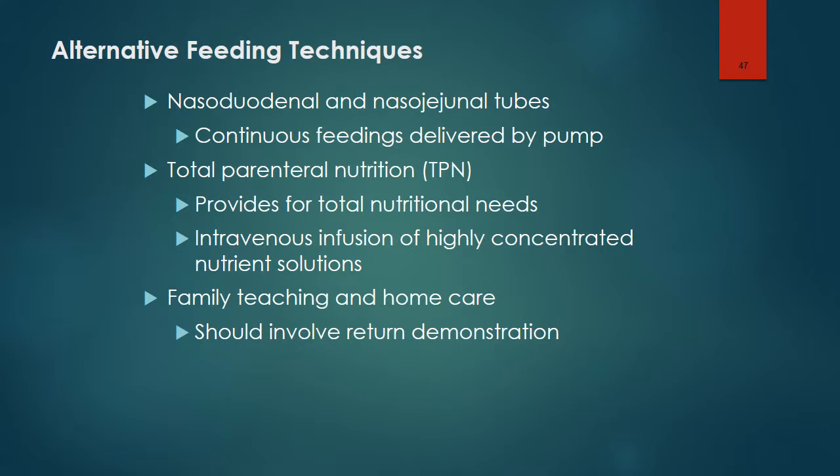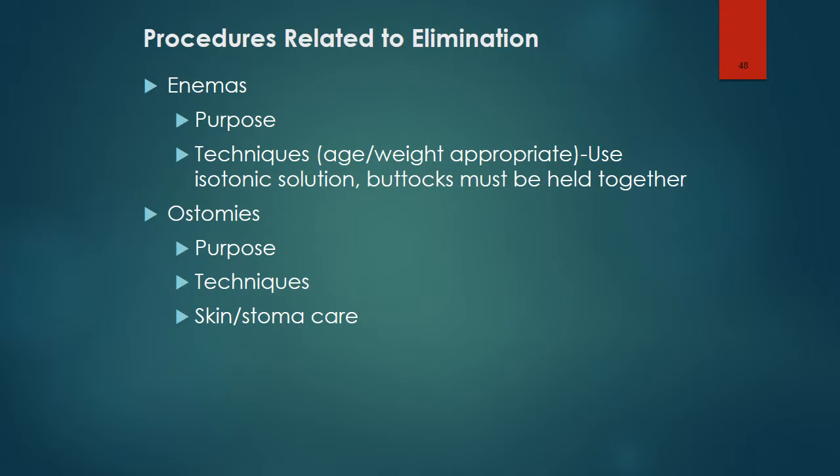The teaching plan regarding these techniques should involve a return demonstration. The procedure for giving an enema to an infant or child does not differ essentially from that for an adult, except for the type and amount of fluid and the distance for inserting the tube. An isotonic solution is used in children. Plain water is not used because, being hypotonic, it can cause rapid fluid shifts and fluid overload. The fleet enema is not advised for children because of the harsh action of its ingredients.